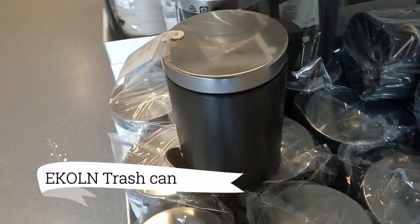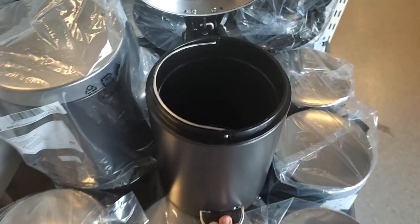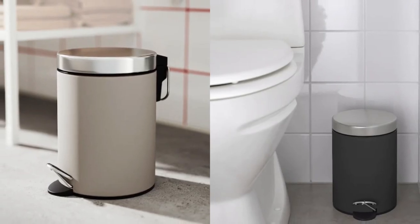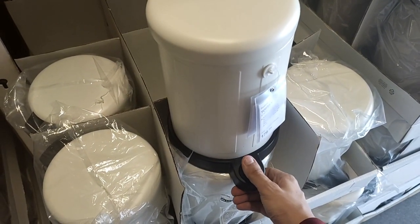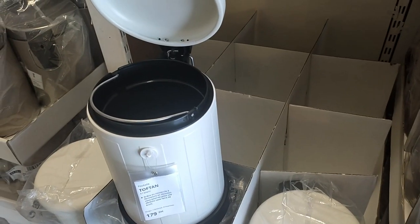The Econ Trash Can, a stunning addition at $13.99, breathes new life into your bathroom with its clean and smooth curves. Experience a fresh and revitalized expression that elevates your space to new heights of style. For a coordinated and cohesive look, seamlessly combine the Econ Trash Can with other accessories from the Econ series.